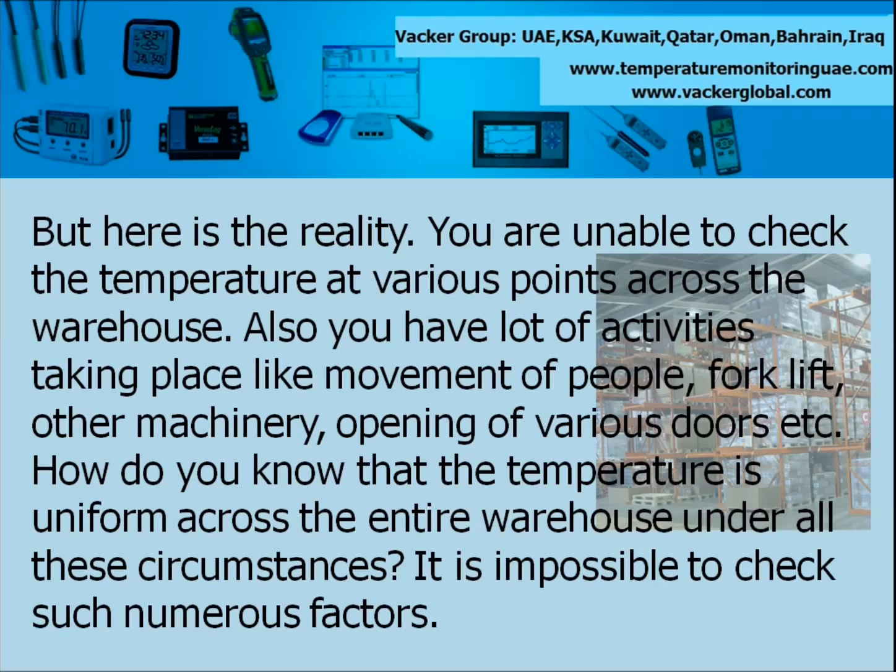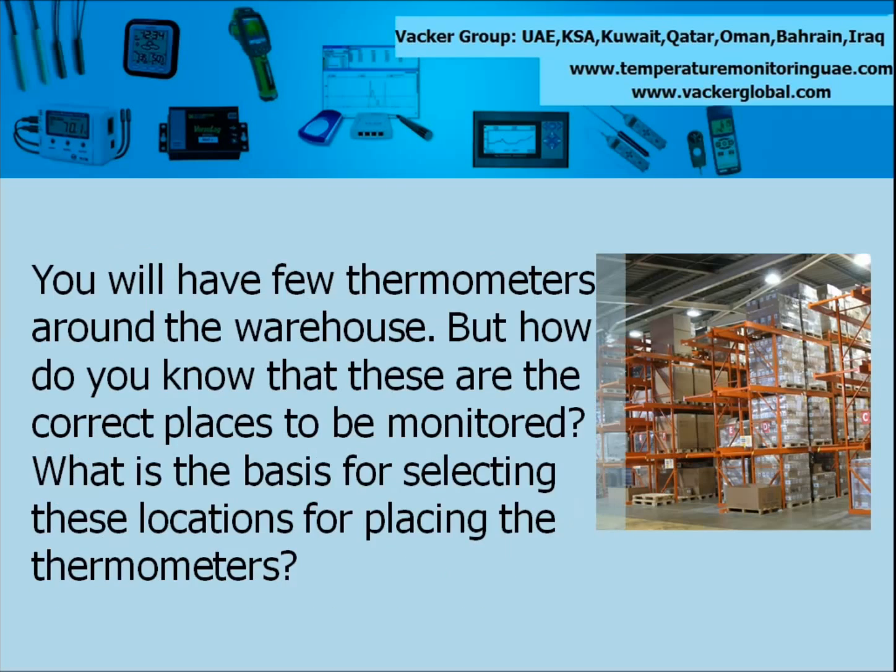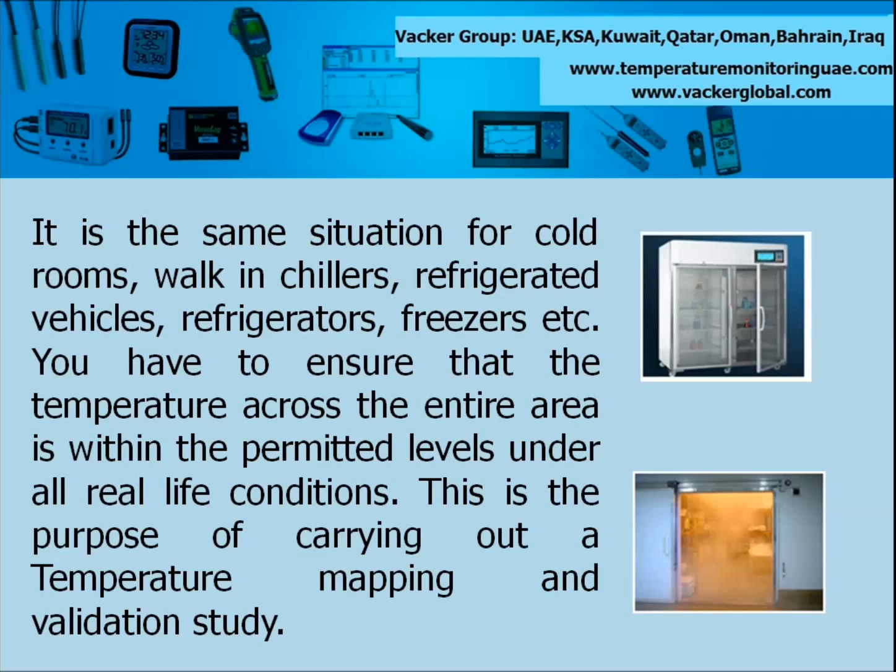It is impossible to check such numerous factors. The ambient temperature might be 45 degrees centigrade. Probably one of the walls or a permanently closed steel door is facing the sun for half of the day. The temperature near such area is definitely not in line with other areas of the warehouse. You will have few thermometers around the warehouse, but how do you know that these are the correct places to be monitored? What is the basis for selecting these locations? It is the same situation for cold rooms, walk-in chillers, refrigerated vehicles, refrigerators, freezers etc. You have to ensure that the temperature across the entire area is within the permitted levels under all real life conditions. This is the purpose of carrying out a temperature mapping and validation study.